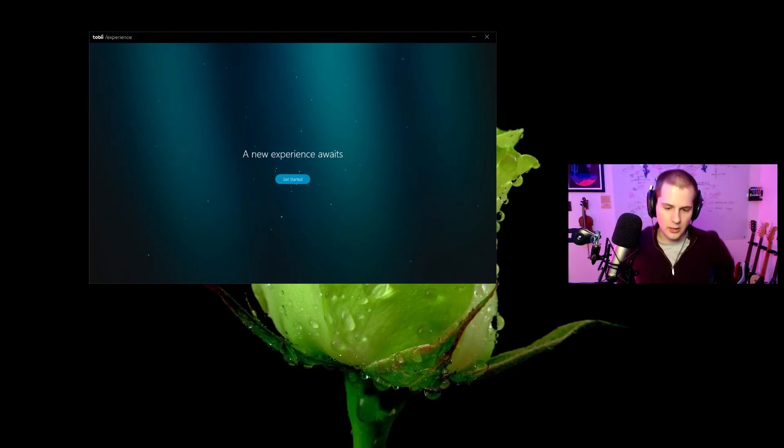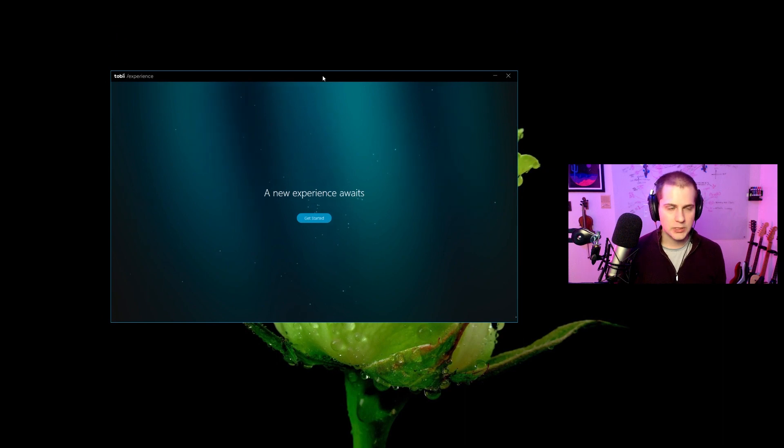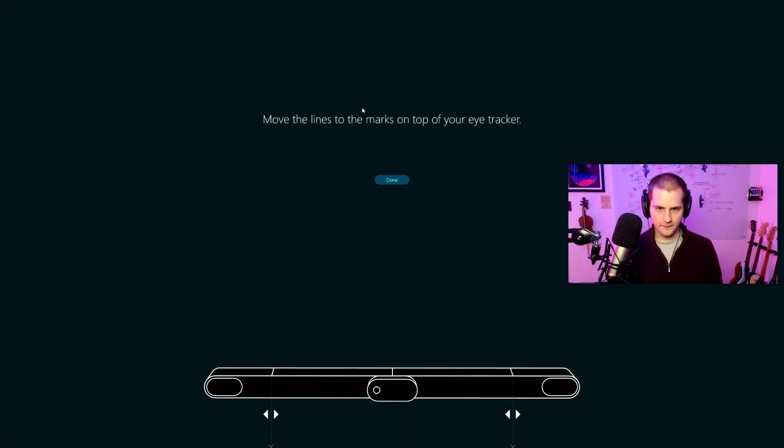It took maybe a minute to set up and plug in, and moments after you are greeted with this screen. As soon as the software drivers installed, the Tobii Experience app opens with the message 'a new experience awaits.' The first thing it does is tell you to align the tracker with the vertical lines on screen. Everything looks good, so I'm going to hit done.